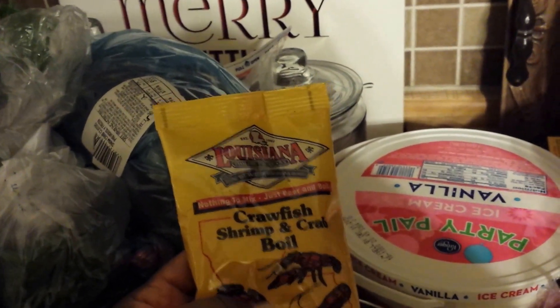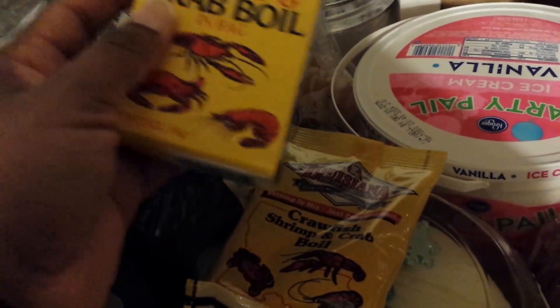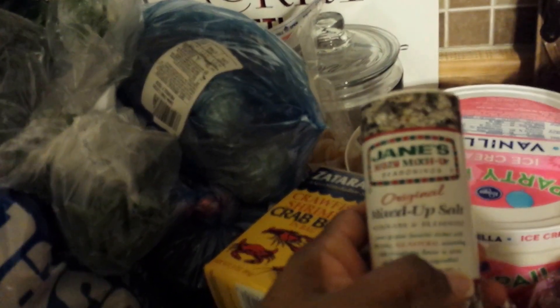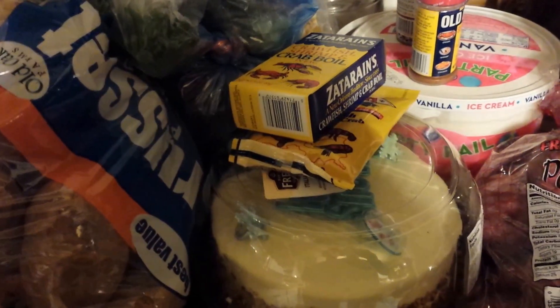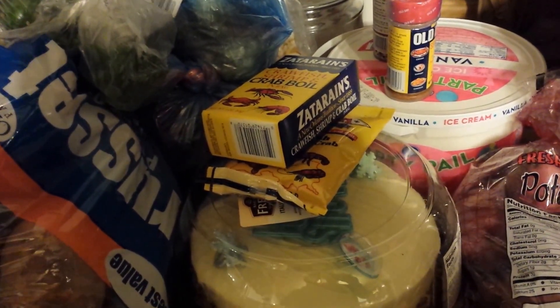For seasonings I got the crawfish, shrimp and crab boil seasoning in a bag, a Louisiana seasoning, Zatarain's, Jane's Crazy Mixed-Up Salt, and Old Bay seasoning. That was everything I picked up from Food for Less.